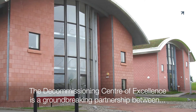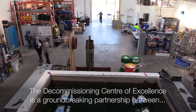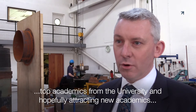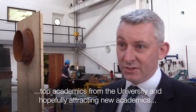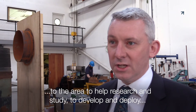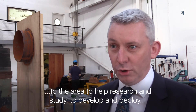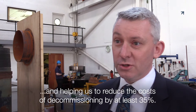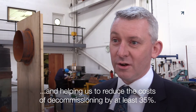The Decommissioning Centre of Excellence is a groundbreaking partnership between the Oil and Gas Technology Centre and the University of Aberdeen. We're going to be bringing industry together with top academics from the university and attracting new academics to the area to help research, develop, and deploy technologies that will make a difference in decommissioning and help us reduce the costs by at least 35 percent.